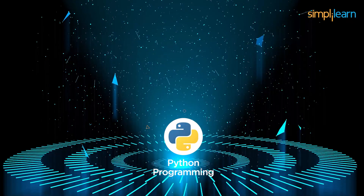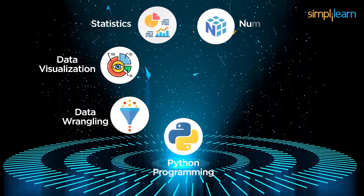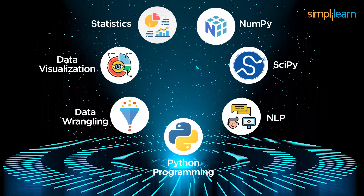This course will help you learn top skills such as Python programming, data wrangling, data visualization, statistics, NumPy, SciPy, as well as natural language processing.